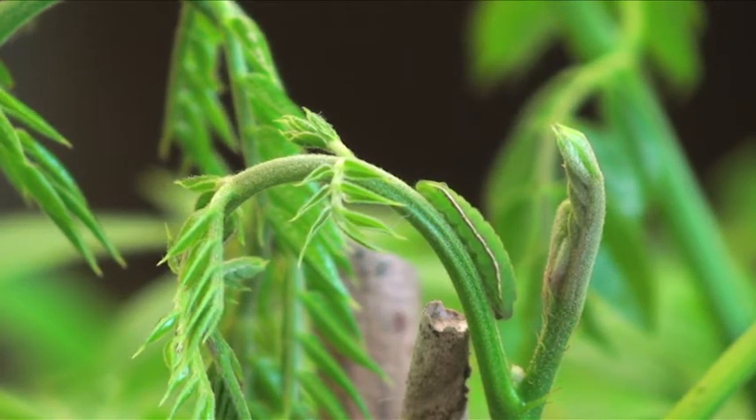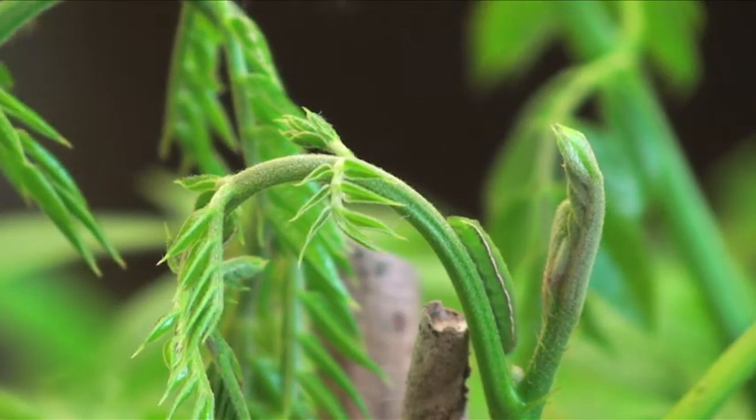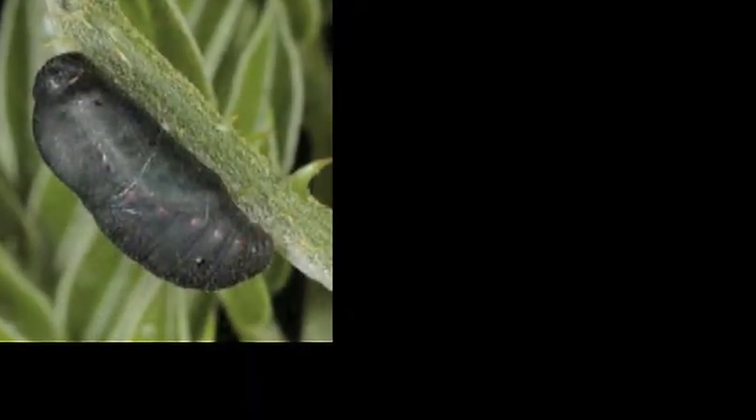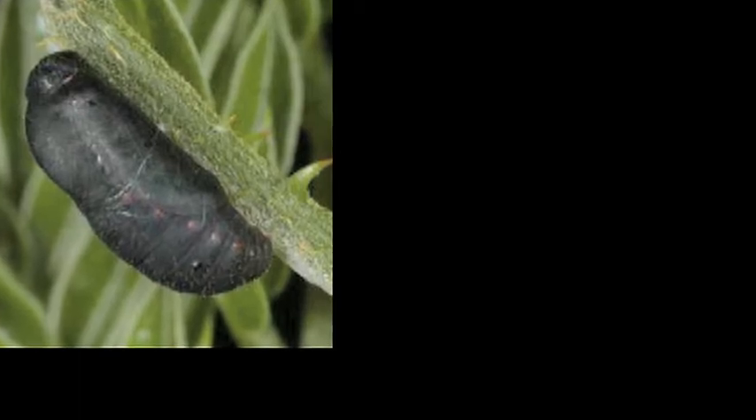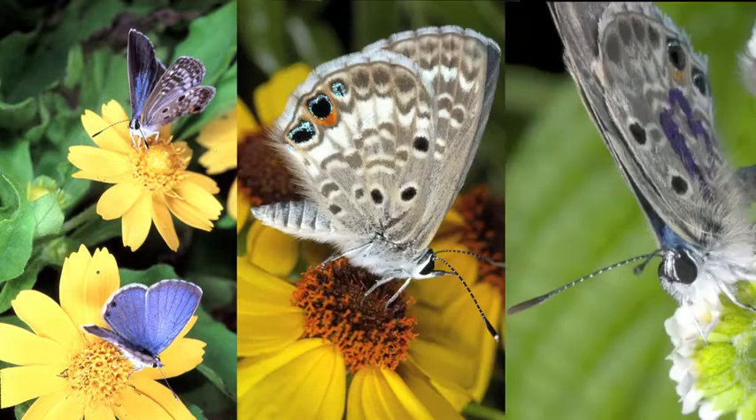They stop feeding and often wander extensively before firmly attaching themselves to a leaf or twig with silk, and molt for the last time into a compact black pupae. About ten days later, they emerge as beautiful adult butterflies. The same cycle is repeated throughout the year, yielding several generations.